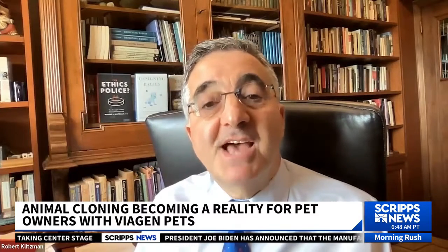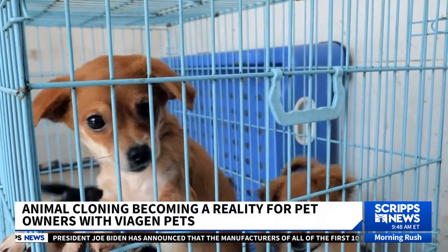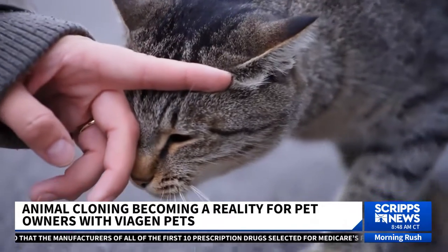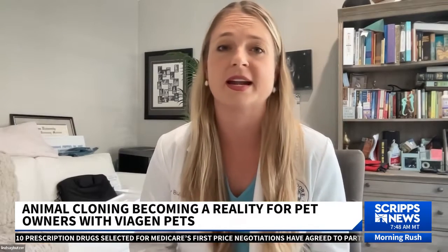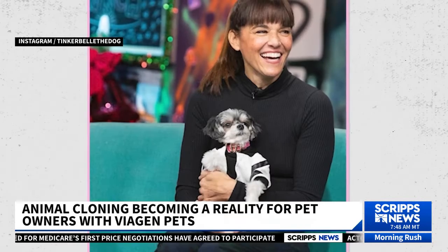Another problem with cloning pets is that instead of cloning, one could adopt an animal from a shelter who needs a loving home. For some pet owners, however, the love they have for their animals clearly outweighs any ethical concerns. If someone wants to clone their pet, I'm all for it. It's a new chapter in our ever-evolving relationship with the animals we love.